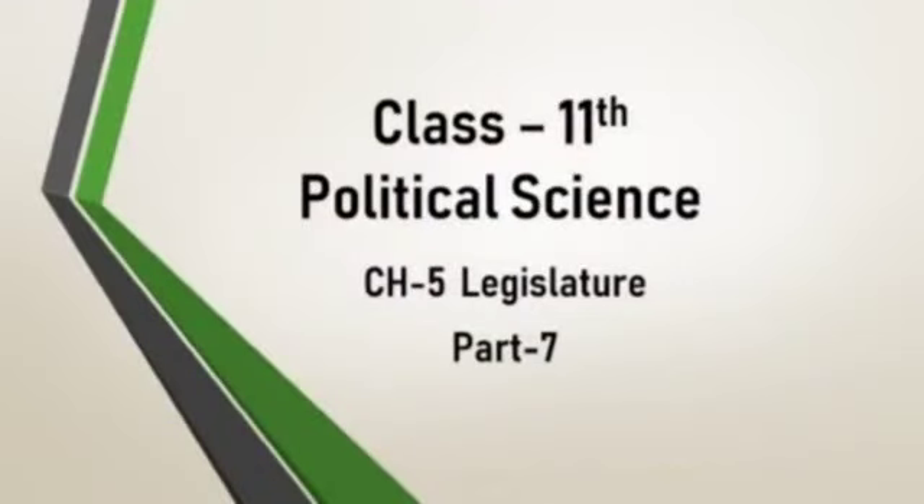Good morning students. In the previous lecture, we studied about how parliament controls the executive. In today's lecture, I will explain about the different committees under the parliament and how they function. This is the last part — the seventh part of chapter number five.